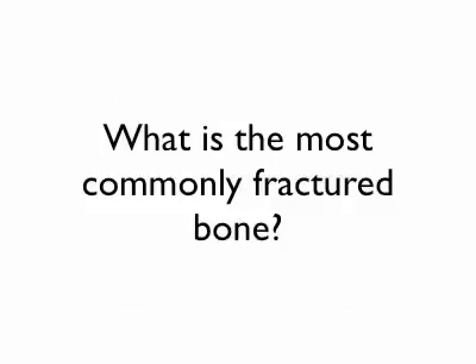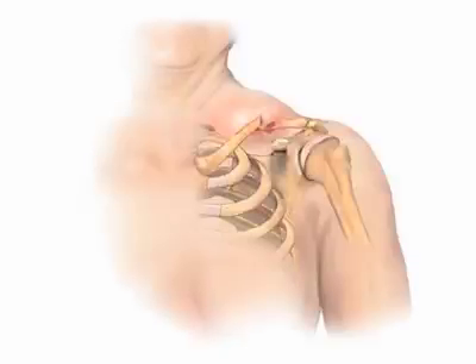I guess this is kind of a stupid slide. What is the most commonly fractured bone? Well, you could probably guess from the title — it's the collar bone or the clavicle. That's the bone that connects your sternum to the acromion, which is part of your shoulder blade. It's a little hook of bone that comes around from behind and towards the front, and that's your AC joint where the clavicle meets the acromion — that's why it's called the acromioclavicular joint.